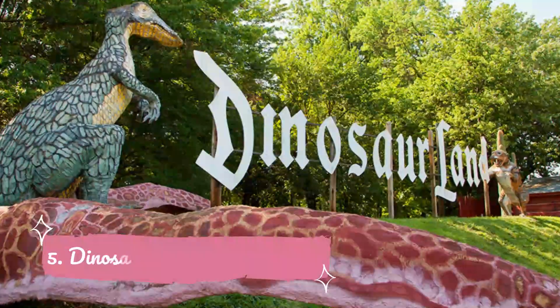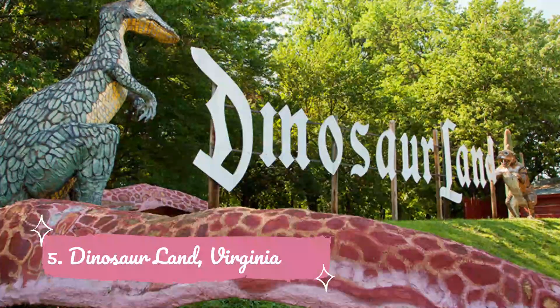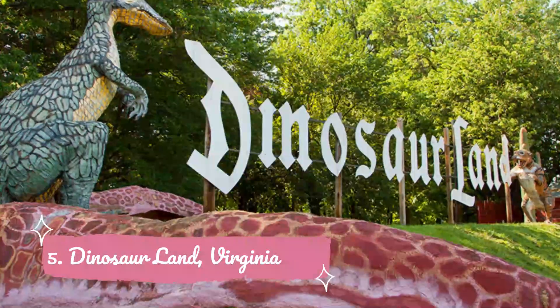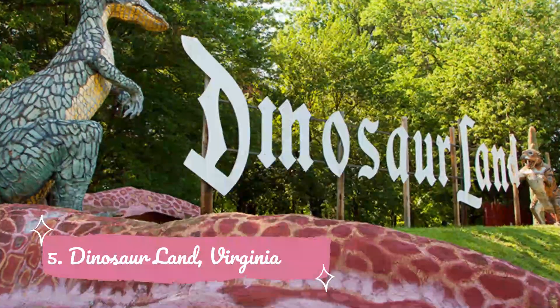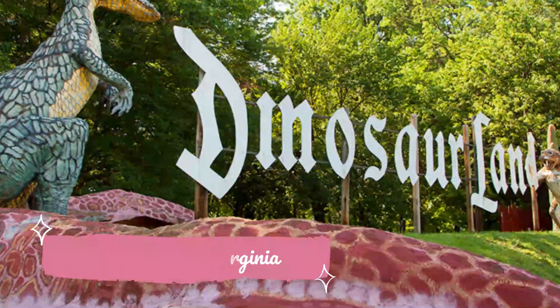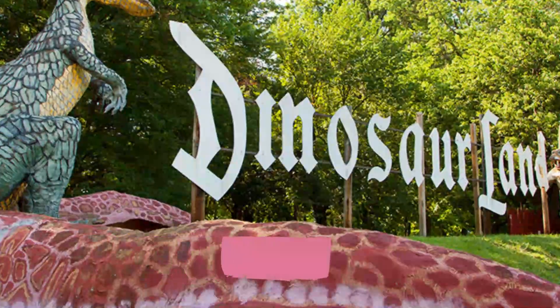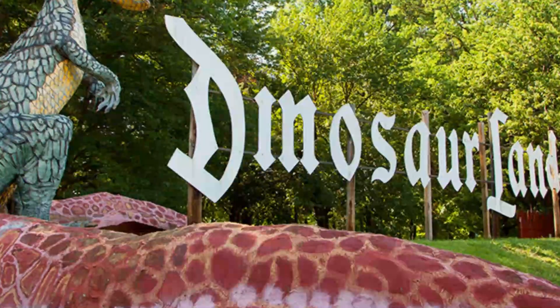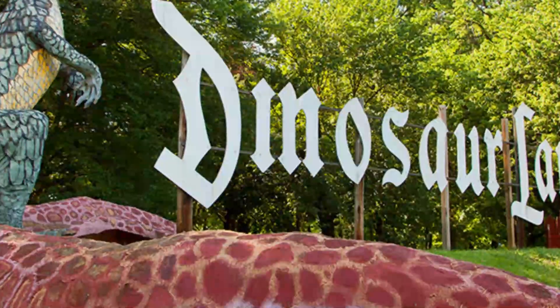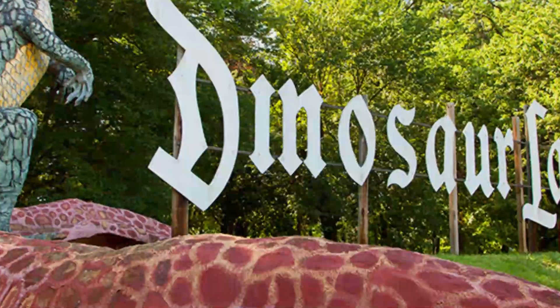Number five: Dinosaur Land, Virginia. Dinosaur Land is a roadside attraction that has been open for 50 years. The park includes more than 50 dinosaurs, taking visitors back into the prehistoric past to the Mesozoic Era when only dinosaurs roamed the earth. Visitors can see T-Rex with mama and baby, Triceratops, Spinosaurus, Coelophysis, Megalosaurus, and Apatosaurus.